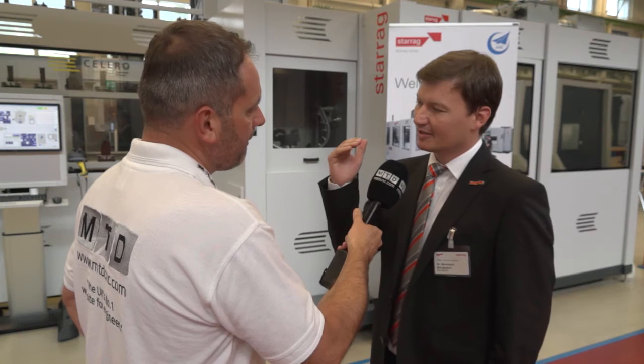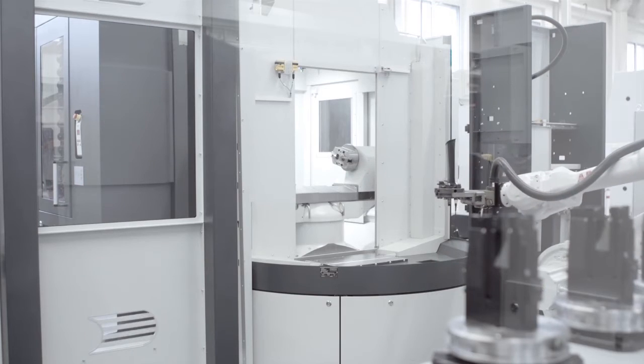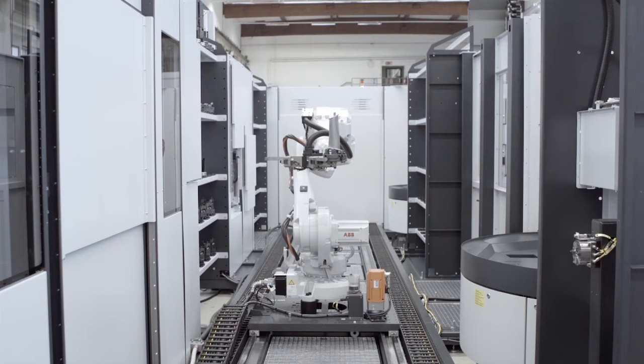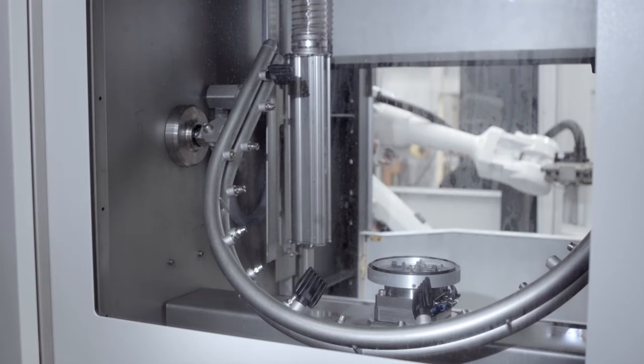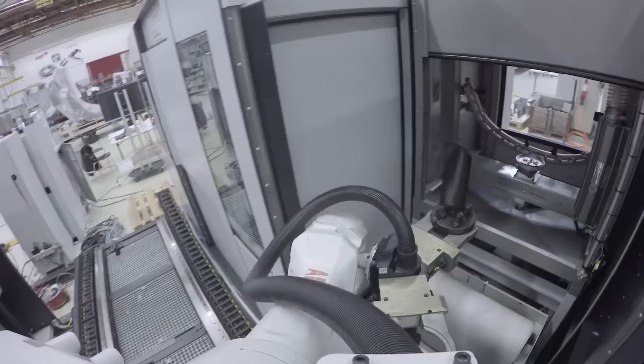We don't start saying we want to sell the customers any robots. We see the customer's need for his production. In this case, it was really saying: I want to have a manless production of a very challenging workpiece with a very high level of reliability. And for that, the automation we have integrated here is the best way forward.